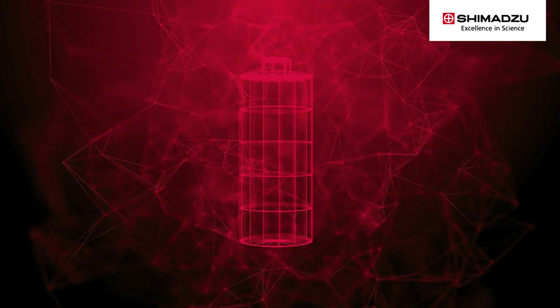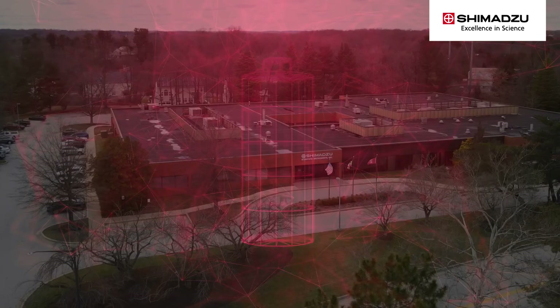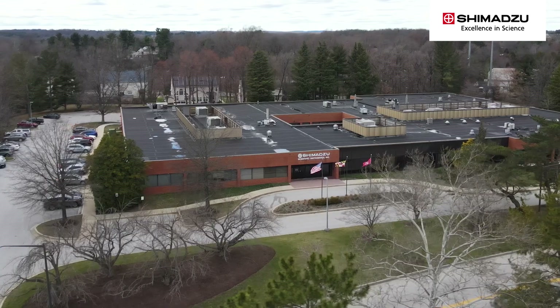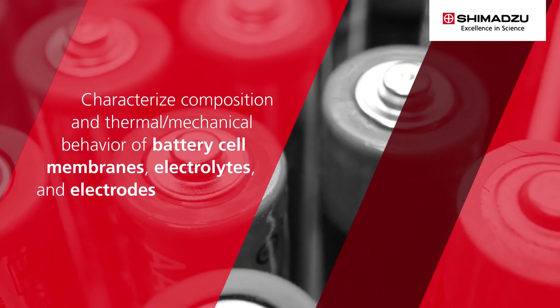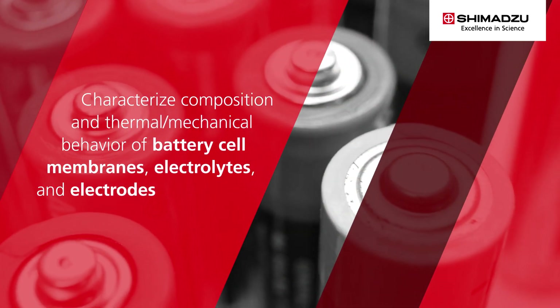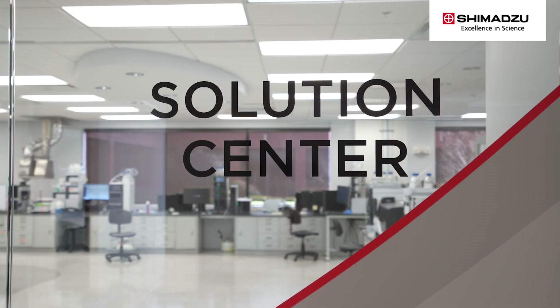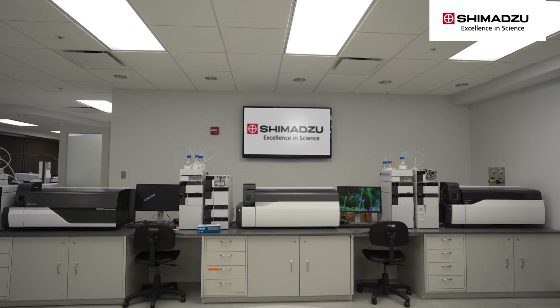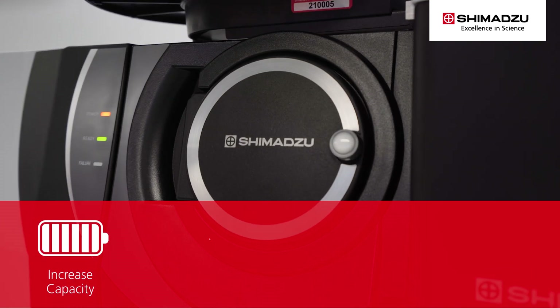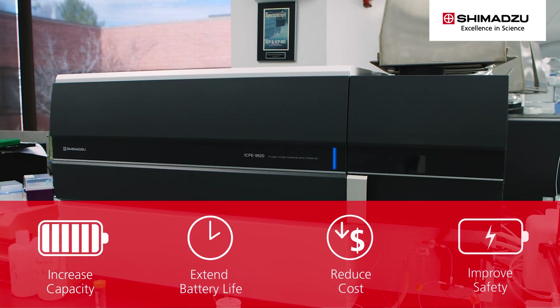Lithium-ion batteries are a critical technology in global efforts to reduce carbon emissions. As one of the leading manufacturers of analytical and testing instrumentation, Shimadzu can help researchers characterize the composition and thermal mechanical behavior of battery cell membranes, electrolytes, and electrode materials. Shimadzu instruments are used by researchers worldwide in major R&D programs to increase capacity, extend life, reduce cost, and improve the safety of lithium-ion batteries.